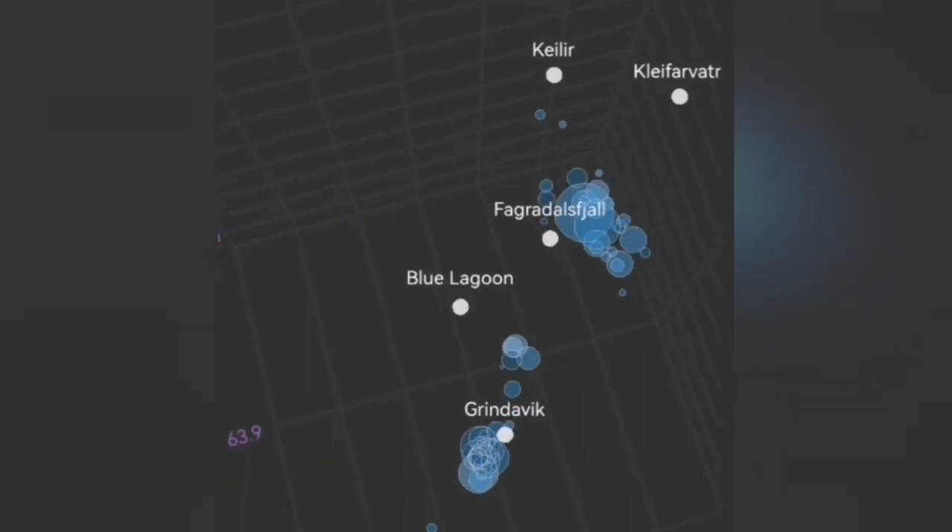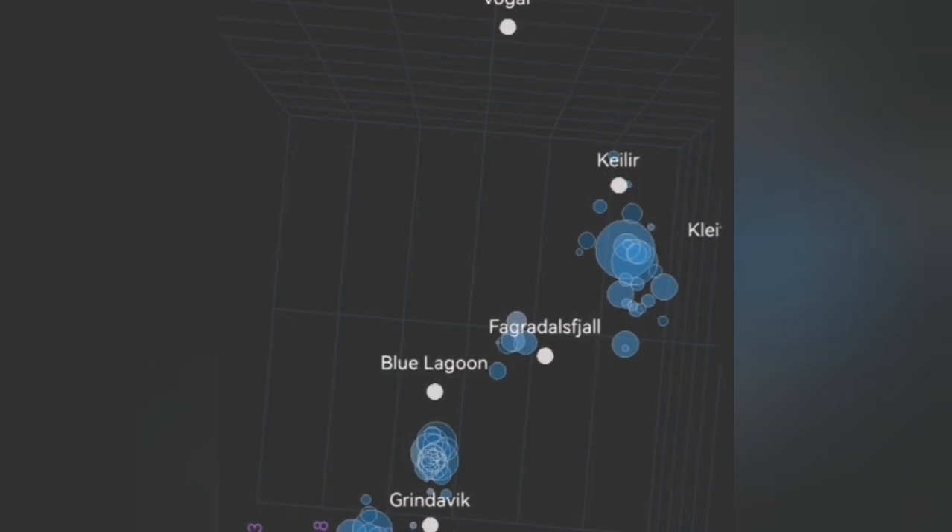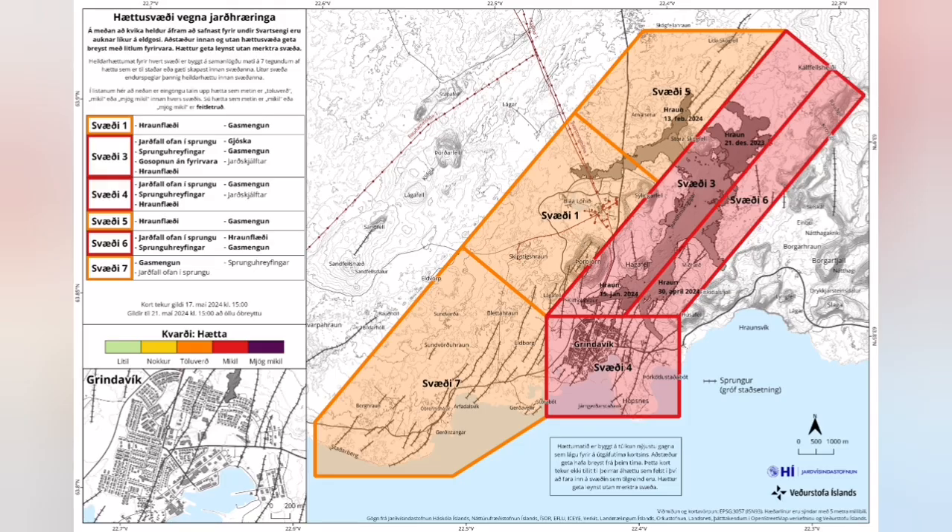There is a possibility — one scenario — that we will have an eruption between the Blue Lagoon and the Grindelbeck in the Sunnuka crater chain. Another possibility is that we will have it closer to the Grindelbeck, which would create seismic activity, lots of gas, and the hazard map shows that.